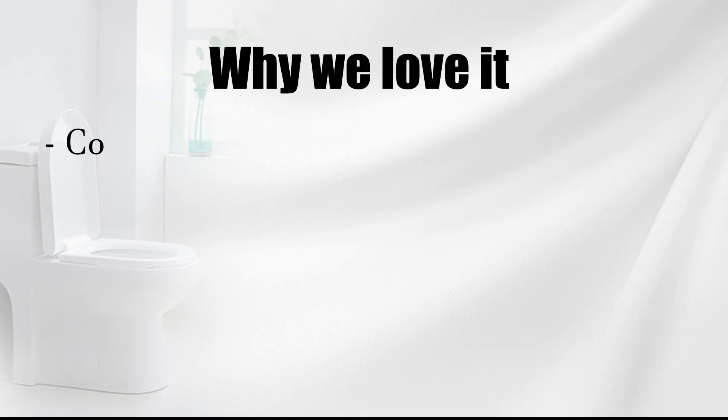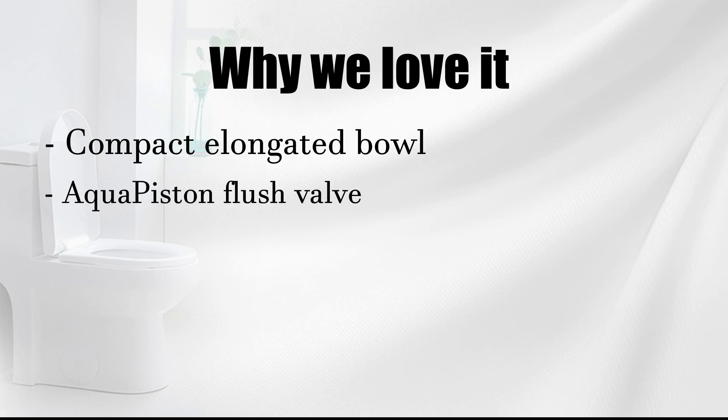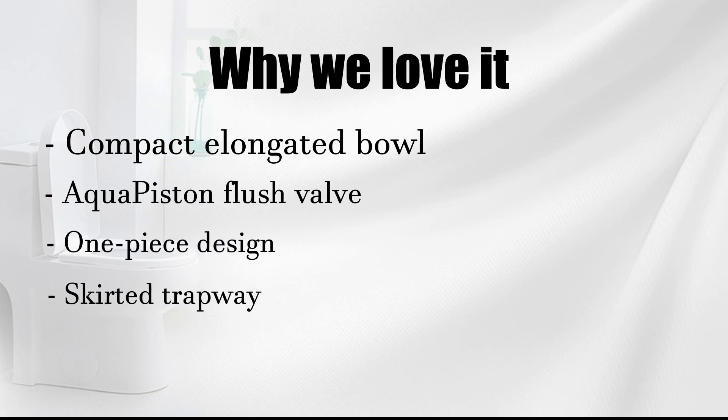Why we love it: compact elongated bowl, aqua piston flush valve, one-piece design, skirted trapway.